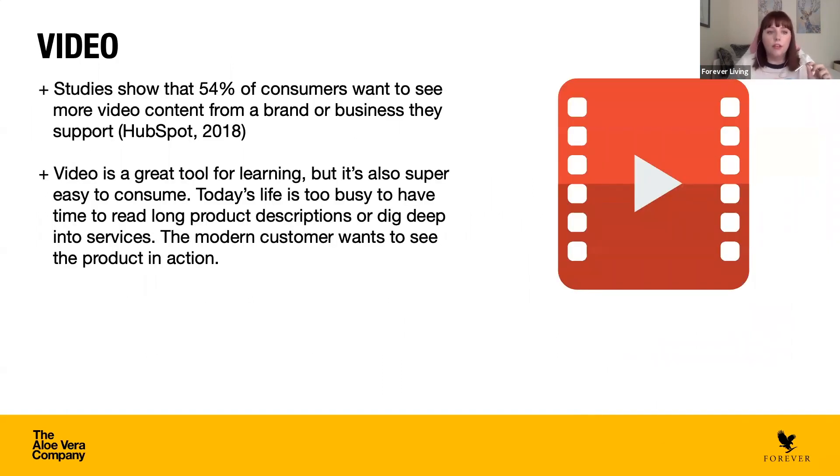Videos are another great tool to use on Facebook and social media in general. Studies show that 54% of consumers want to see more video content from a brand or business they support. It's also a great tool for learning because it's easy to digest — no one wants to read long product descriptions when they can literally see you explaining something. Wherever possible, I would recommend trying to do videos.